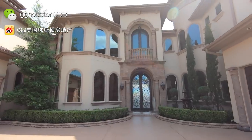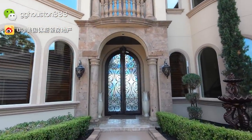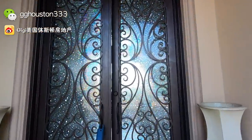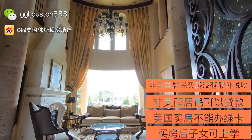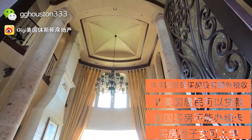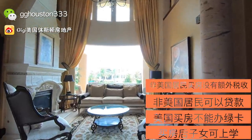这就是今天我们要来看的这套大豪宅，这个大豪宅有三个车库。好了，现在我们进去看一下。非常大也非常帅气的双开铁门，一进来就是一个感觉非常非常漂亮的大高挑厅。